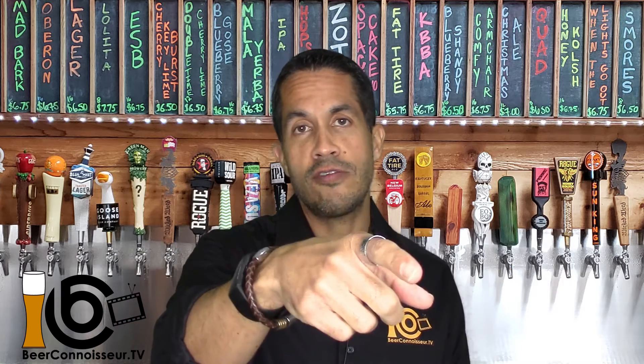So if you're new here, consider subscribing and hitting that bell icon down there so you're notified every time I release a new beer review video. And if you like the video, hit that thumbs up — let me know if you like it.